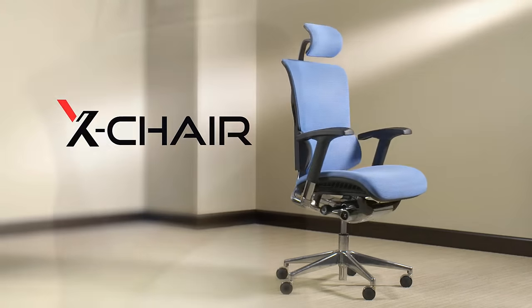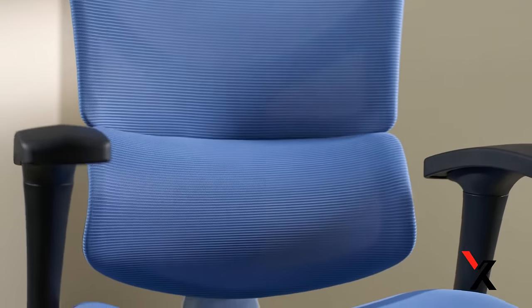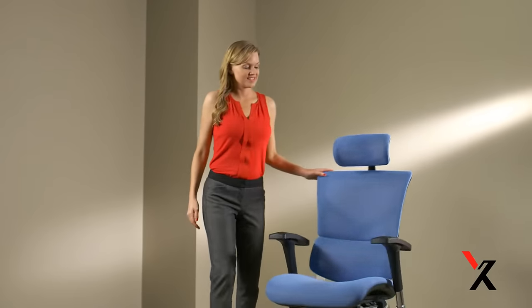Introducing the X-Chair, an oasis of comfort and productivity. Designed to match the human form, the X-Chair's unique ergonomics and sleek style make it the perfect fit for any office.